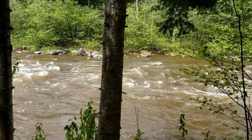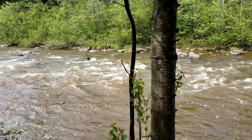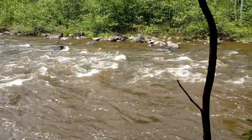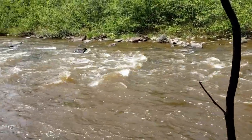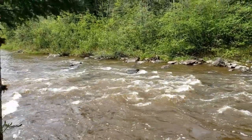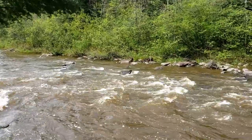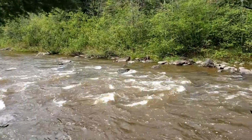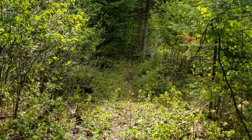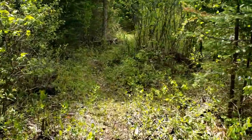Look at that river — just beautiful. Let's keep going.